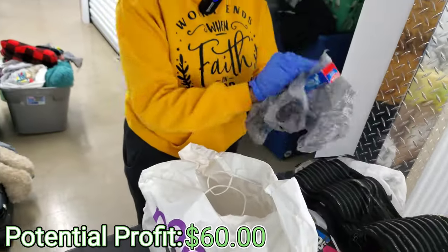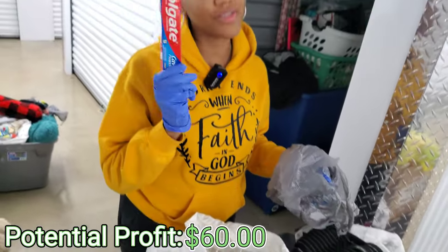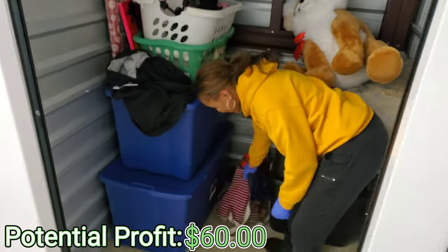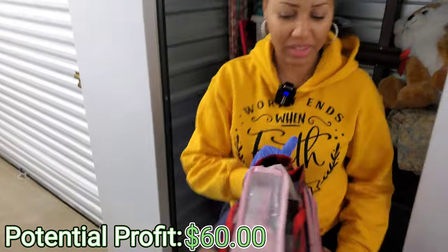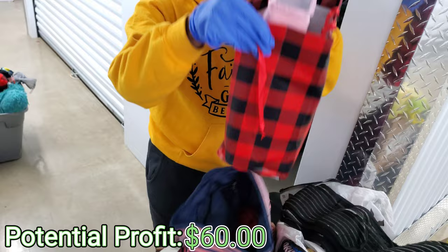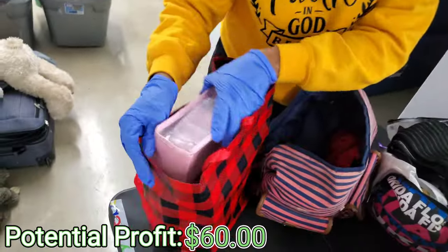Hold on — something in the wrapper. Is it money? Y'all, some toothpaste for those toothbrushes we found earlier. On to the next one. We're pulling some more stuff out. I don't know what's up with this unit and bags. This is definitely like a woman's unit. Maybe these were supposed to be some Christmas gifts that they didn't give.